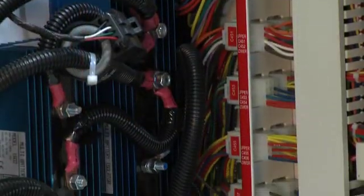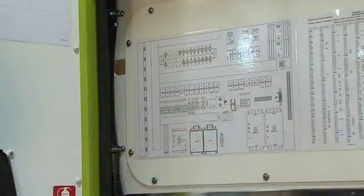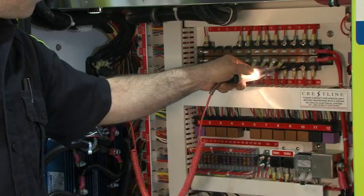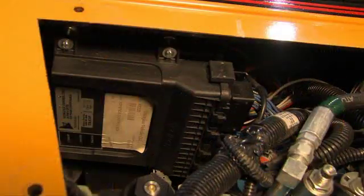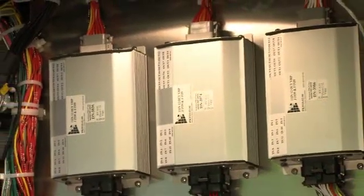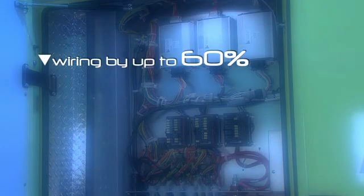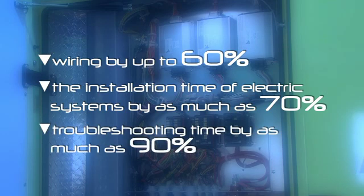Multiplexing greatly simplifies complex electrical systems by significantly reducing assembly costs, maintenance costs and risks of errors. It also provides greater flexibility in vehicle design so you can meet your customers' specific needs, while reducing wiring by up to 60%, installation time of electrical systems by as much as 70%, and troubleshooting time by as much as 90%.